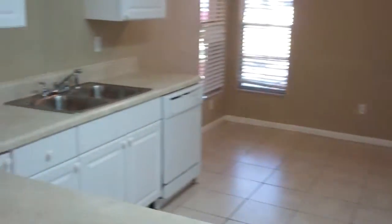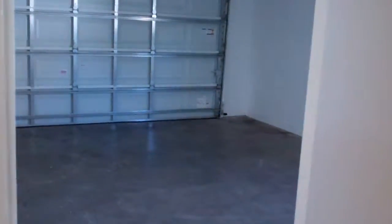Here you have a dining area that opens up to your kitchen with new appliances — stove, dishwasher, refrigerator — and an additional breakfast nook. You also get your two-car garage.